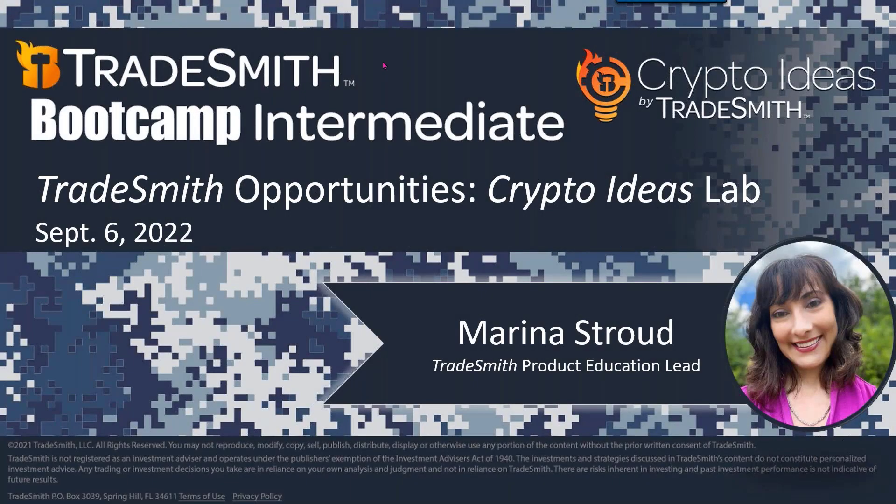Hi folks, Marina Stroud here — I am your product education lead. Thanks for joining us today and letting us be a part of your educational journey. Please take some time to review our previously recorded bootcamp webinars found within your help menu. The bootcamps are organized into beginner and intermediate lessons. Kristen Magentz, your product education specialist, will host the beginner level bootcamps typically every Monday at 1 PM Eastern, and I will continue to host the intermediate level bootcamps every Tuesday at 1 PM Eastern.